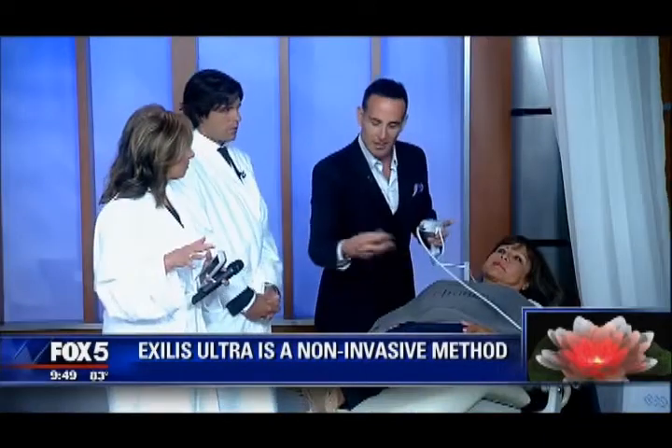It's for people with mild to moderate laxity. If you need a facelift, you need a facelift. But what's great is that it's not as painful as some of the other treatments. You do it a series of three to five, and you can really do it anywhere on the body. There's a larger handpiece with a temperature gauge, and we can do bellies, thighs — you pick an area and we can tighten it.